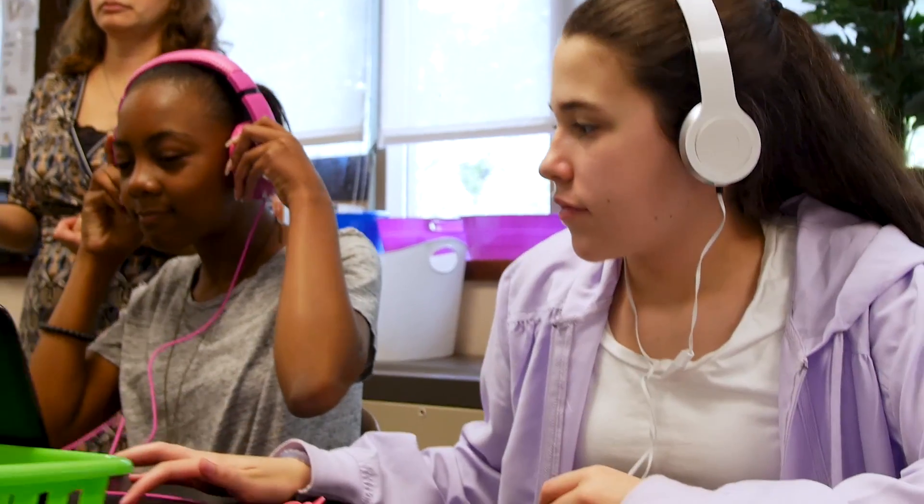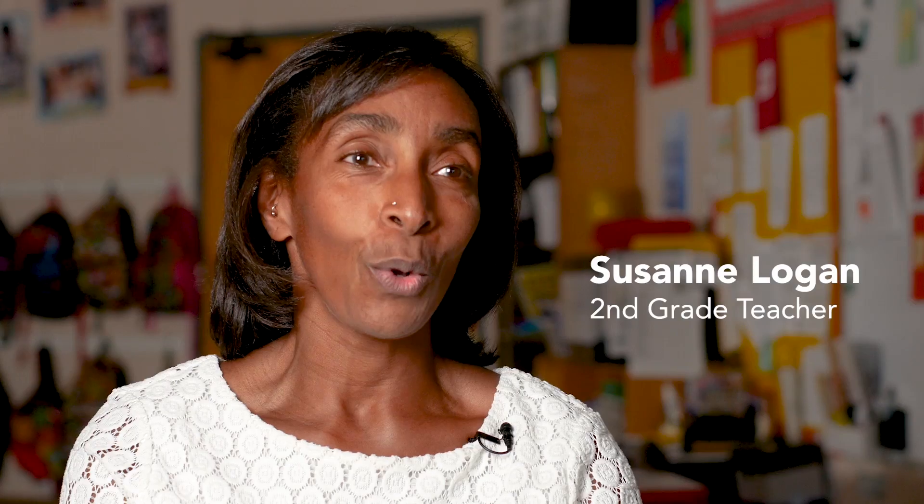Today's generation, being a technology generation, I think these lessons hold their interest a lot more. They were engaged — I didn't see anybody off task. I like learning digitally. I think it helps me learn more. It definitely helped me understand more.